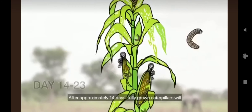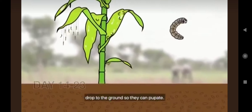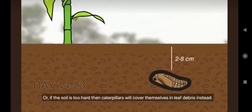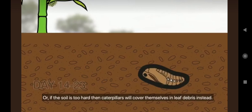After approximately 14 days, fully grown caterpillars will drop to the ground so they can pupate. Before pupating, the caterpillars will burrow two to eight centimeters into the soil, or if the soil is too hard, the caterpillars will cover themselves in leaf debris instead.